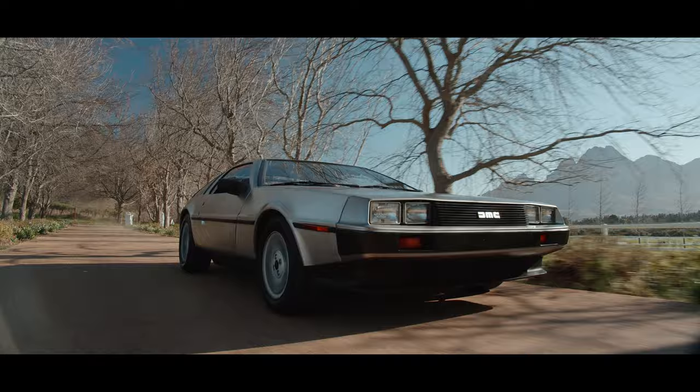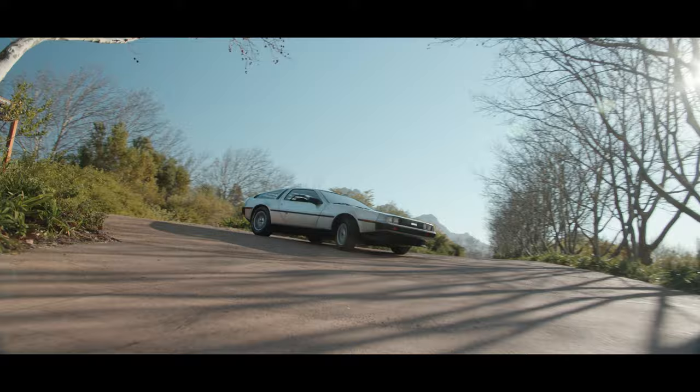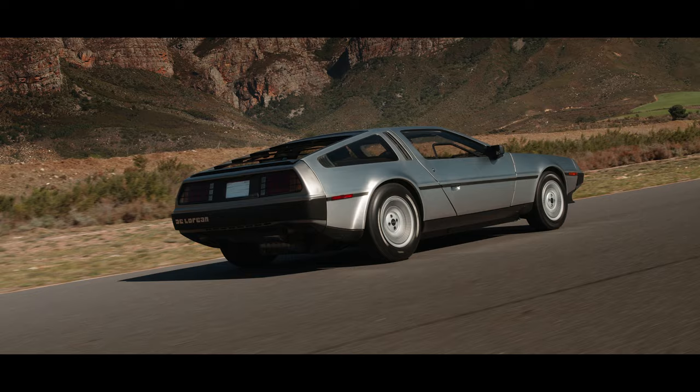I'm Wayne Harley. I'm from the Frontier Motor Museum. And today I have the honor of taking you on board this beautiful 1982 DeLorean DMC-12. It's just great to drive something that you kind of remember from the great movie Back to the Future. It transfers me back to my childhood.